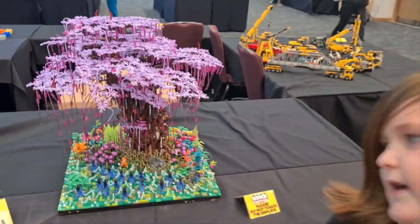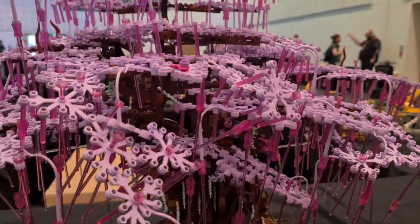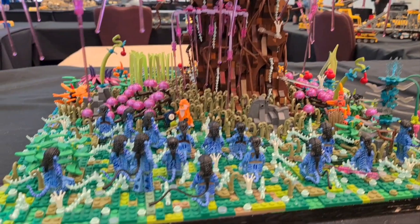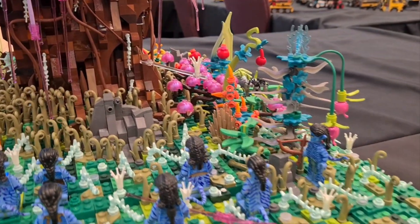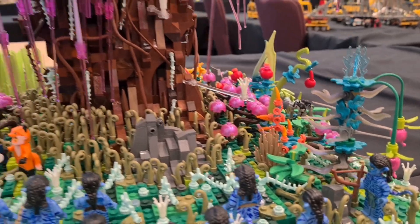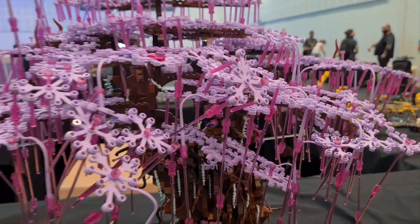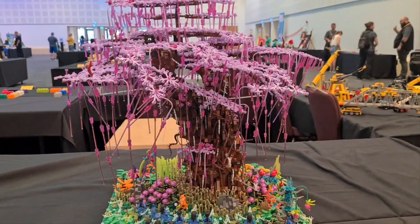So this beautiful model is the Tree of Souls from Avatar. And I totally, definitely, I'm 100% watched Avatar. Yeah, there are the Avatarians — I think, I don't know, I haven't watched it. So yeah, there are blue people. It's a lovely model, I really like it.